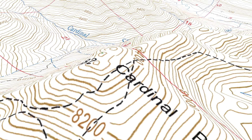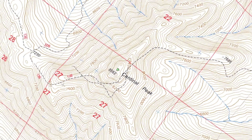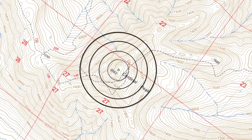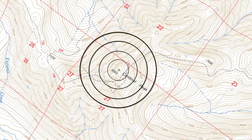Let's check out some common terrain features. This is a peak or a hill — it's just an area of high ground. From the top, the ground slopes down in all directions. Peaks are illustrated by contour lines forming nesting or concentric rings. The inside of the smallest closed ring is the top of the hill.